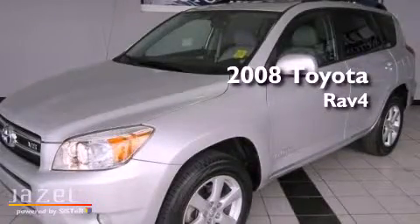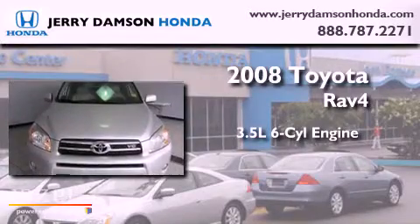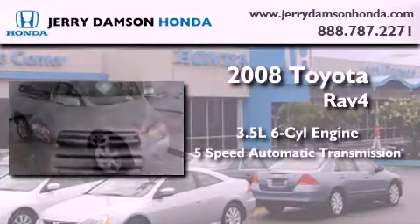This is a 2008 Toyota RAV4. It has a 3.5-liter six-cylinder engine and a five-speed automatic transmission.